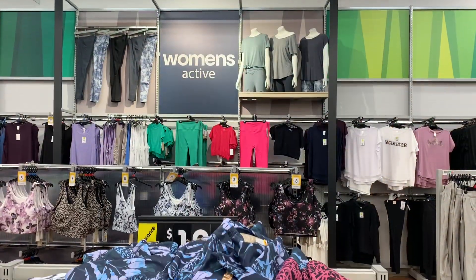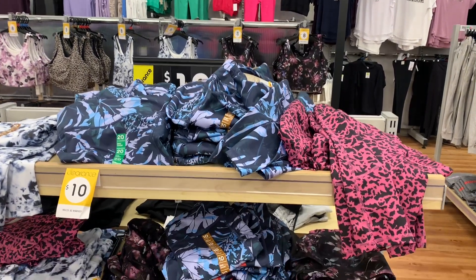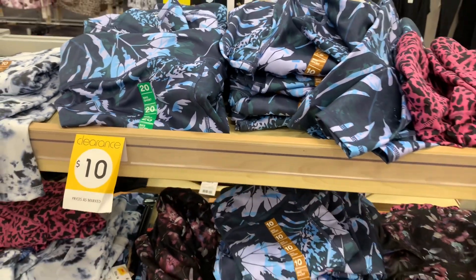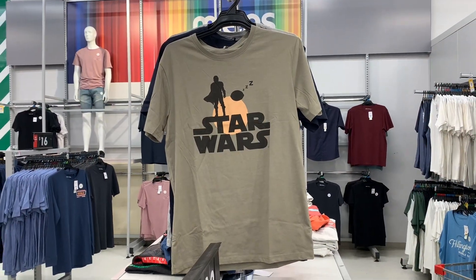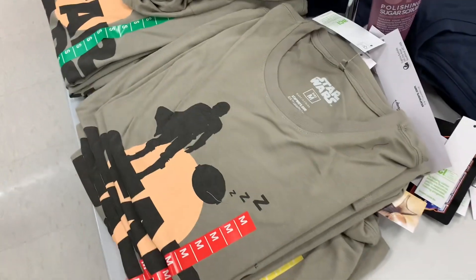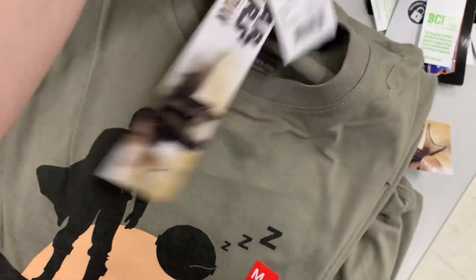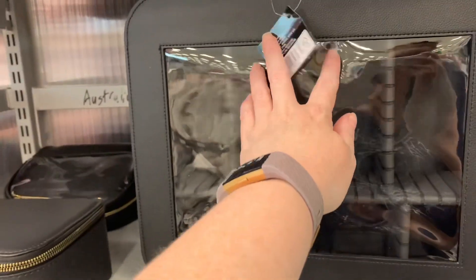I had a quick look in the activewear section - sometimes they have some good sales. The bigger sizes tend to go pretty quickly. I did see these on clearance for $10 and got excited until I saw that they were bike shorts, so no thank you. And then I saw this Star Wars shirt and thought it was so cute, especially when I saw it was only $6. I took a photo and sent it to my son - I'd already bought it by the time he texted back saying no. So it looks like now my daughter has a new shirt.